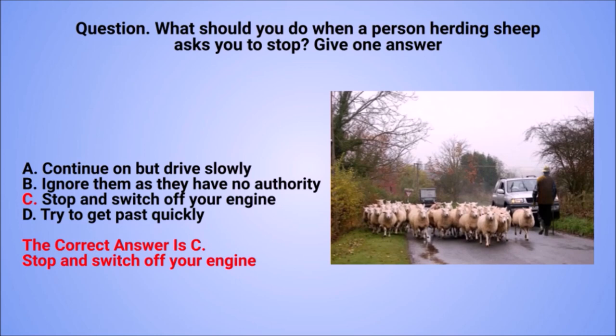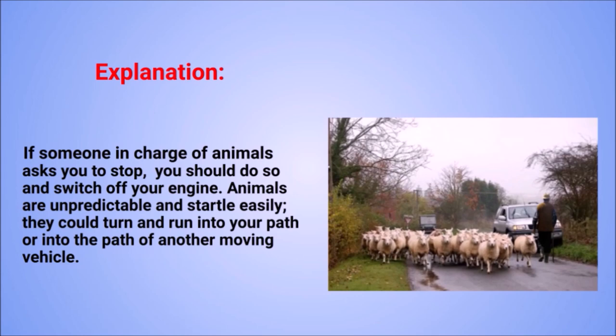The correct answer is C: stop and switch off your engine. Explanation: if someone in charge of animals asks you to stop, you should do so and switch off your engine. Animals are unpredictable and startle easily; they could turn and run into your path or into the path of another moving vehicle.